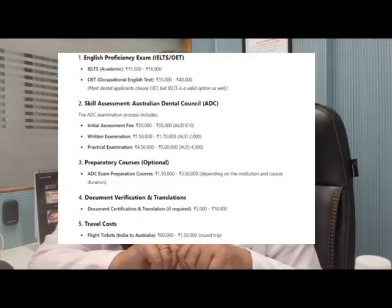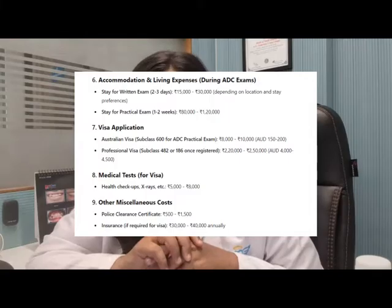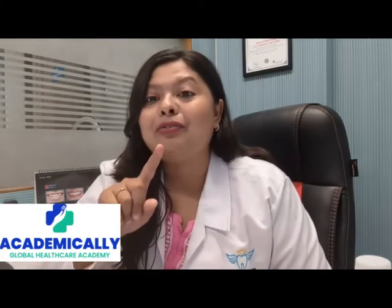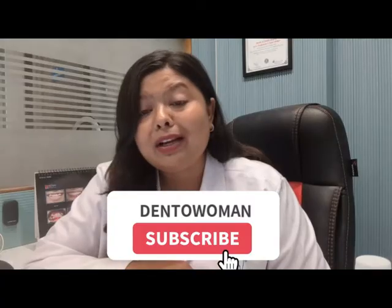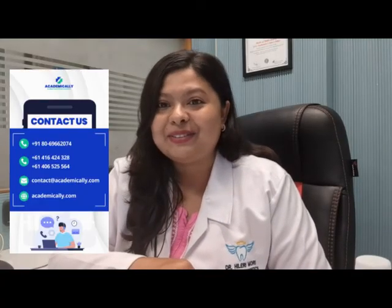As promised, here is a total expense chart in tabulated format covering everything from applying for eligibility criteria until you get a job — you can take a screenshot. Also, do check out Academically — the website is in the description box. They offer a free one-to-one session where you can ask your doubts. If you found this video informative, share it with your friends, give it a thumbs up, and I'll see you in the next video.